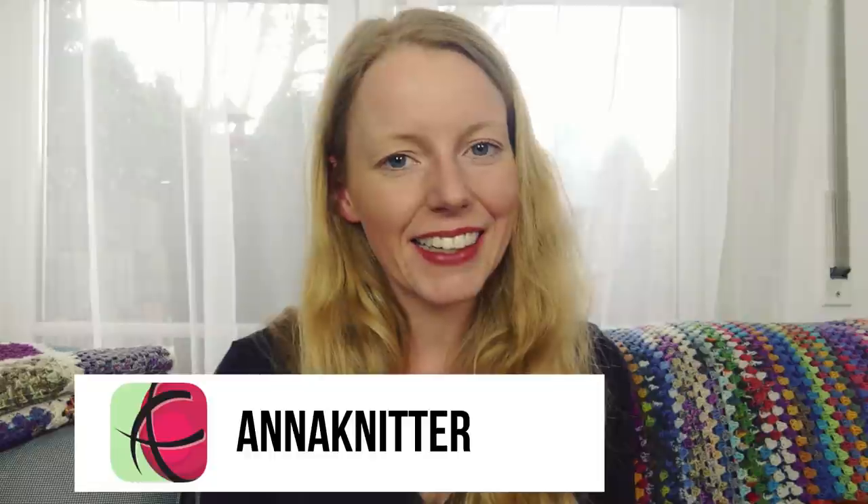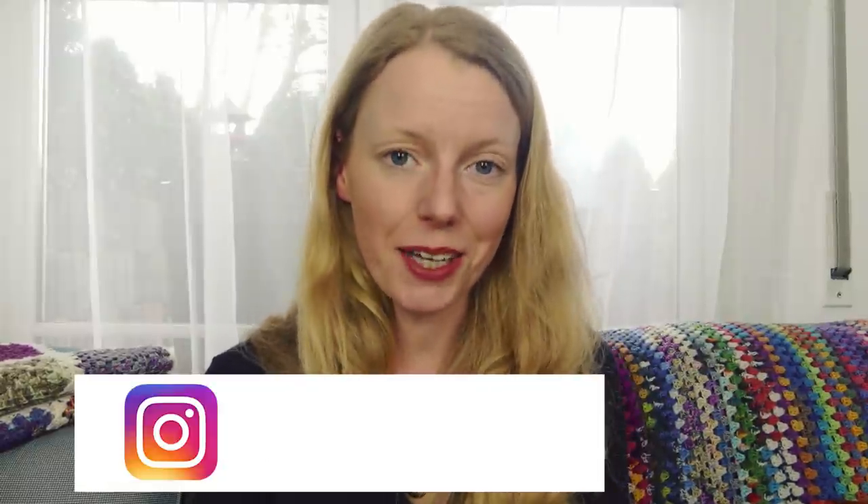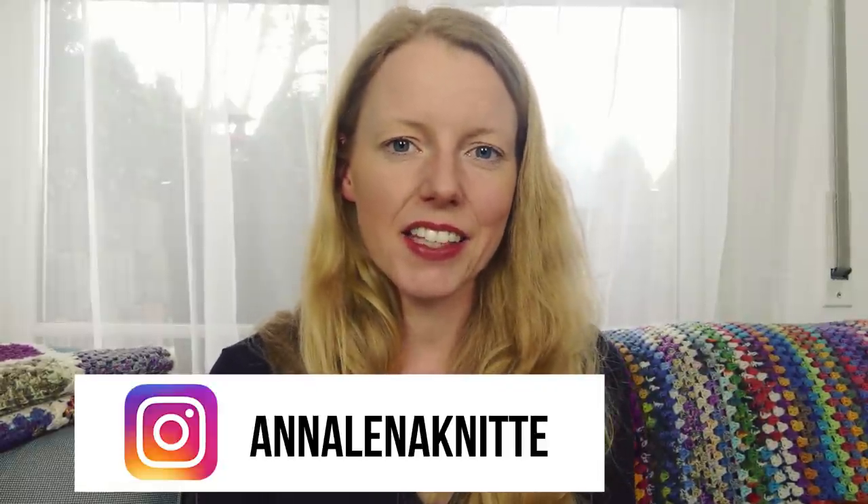Hello everybody, I'm Anna and this is the Anna Knitter Podcast — a knitting and sometimes crocheting podcast. This is episode 114. Welcome to the show, welcome to all the new viewers, I hope you enjoy it.